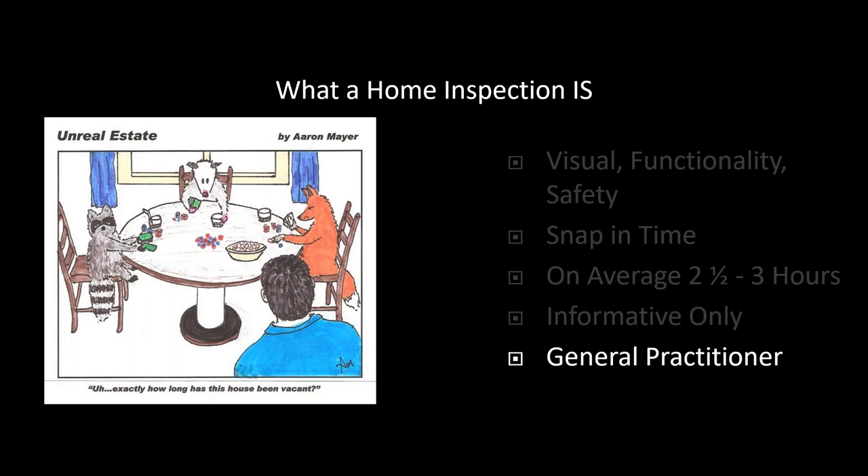Just like a general practitioner in medicine might say, I see something going on in your nasal passages and recommend you see this ear, nose, and throat doctor — that's kind of how I see our home inspection industry. We can tell you what's going on with the general health of the home, but for specific health issues beyond our scope or needing further examination by someone more focused in those areas, we will recommend a specialist. It might be a good idea to advise your buyer to ask the home inspector about their background in relation to specific issues like plumbing or electrical work.